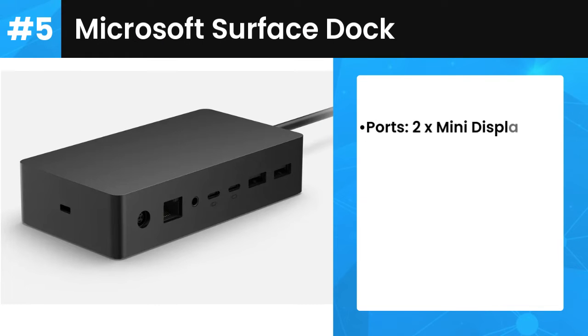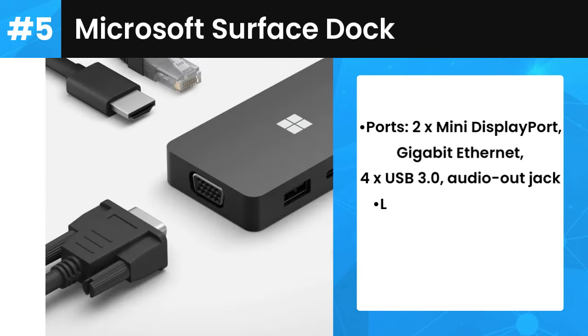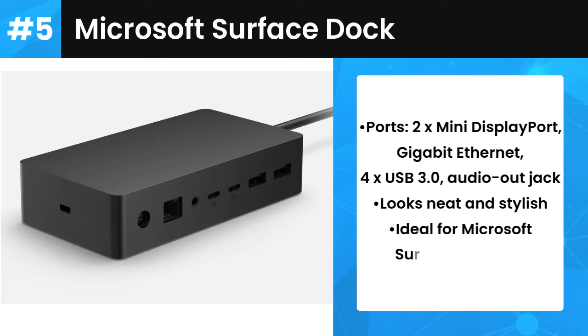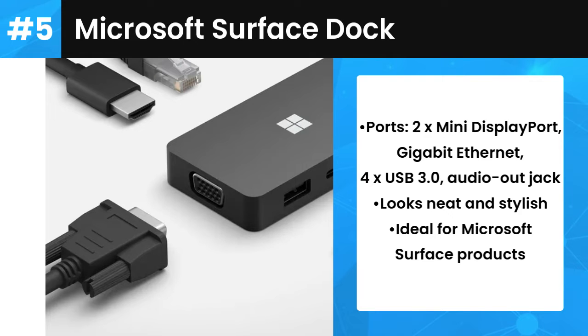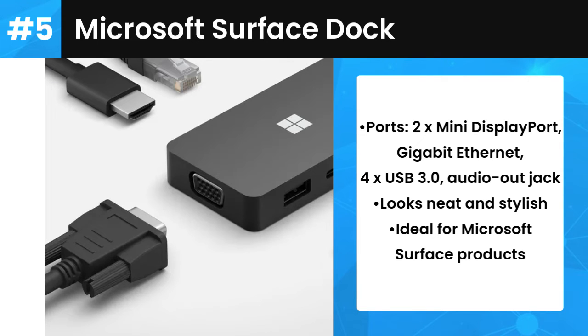Number 5: Microsoft Surface Dock. Microsoft is a company known primarily for its software prowess, but in recent years it has been increasingly working on the hardware front. The Surface lineup of tablet hybrids demonstrates this perfectly. If you own one, you'll be happy to learn that you can also reap the rewards offered by a docking station. The Surface Dock will let you turn your Surface convertible into a fully-fledged desktop PC. It's compatible with the Surface Pro 3, Surface Pro 4, and Surface Book.